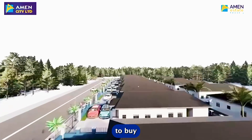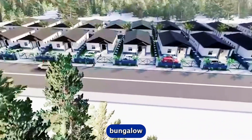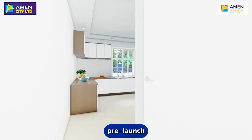Buy on a pre-launch price. We have the two-bedroom bungalow with BQ and the three-bedroom bungalow with BQ inside Amen Estate Phase 3. You can now acquire a bungalow inside Amen Estate Phase 3 — apart from land, you can decide to buy the bungalow itself. The two-bedroom bungalow is going for 32 million Naira and the three-bedroom bungalow is going for 38 million Naira on a pre-launch price.